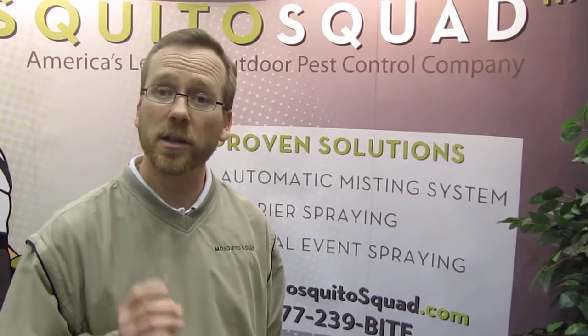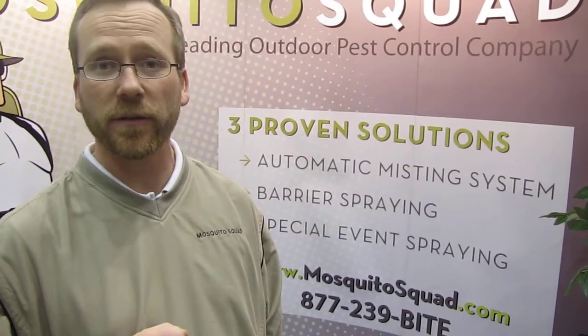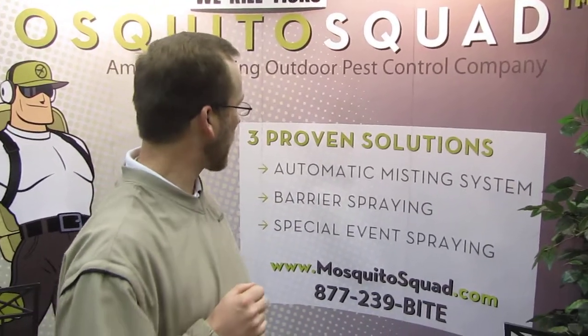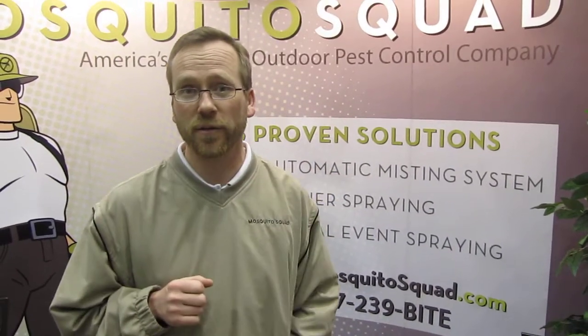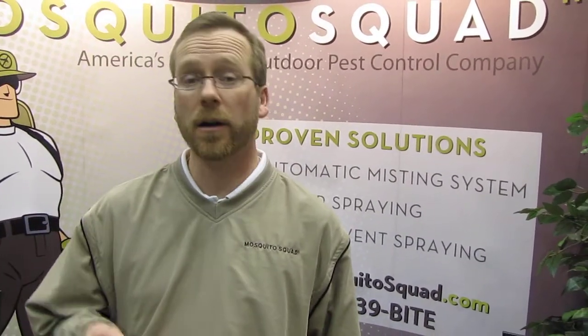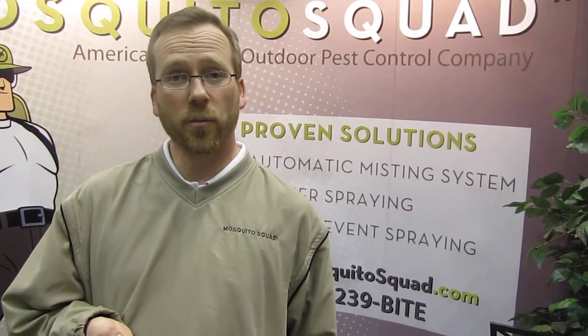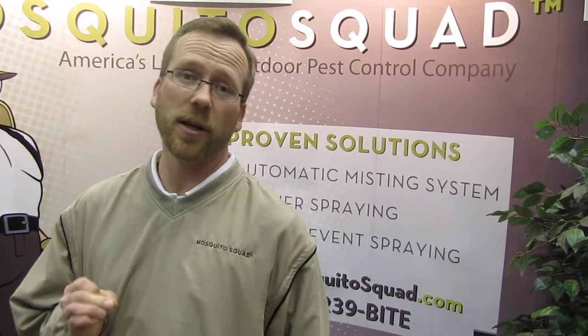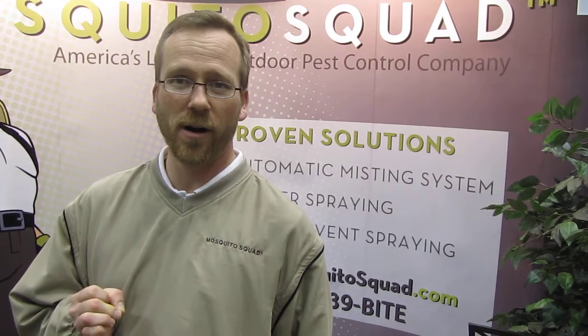We also can do this on a one-time basis called special event spray, to make your outdoor wedding or gathering a lot more comfortable for you and your guests. We also have automatic misting systems available. A misting system is a series of nozzles permanently installed on your property that mist a little bit every single night, and that consistency of application is what makes it work so well.